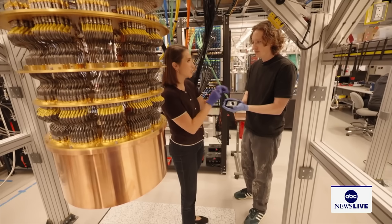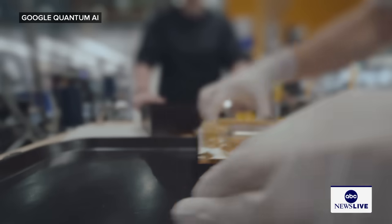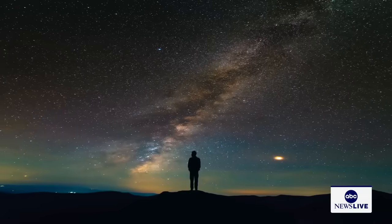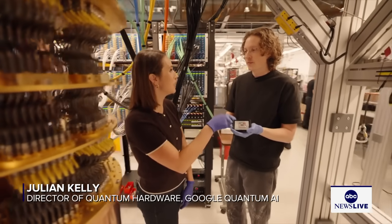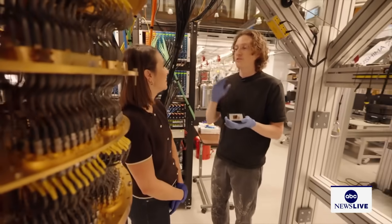This chip is what's actually doing all those calculations super fast. It solved a calculation in just a few minutes that would have taken today's fastest supercomputer 10 septillion years — that's 10 followed by 24 zeros. We can run it 13,000 times faster on our chip. Not a regular computer — the world's largest supercomputer.